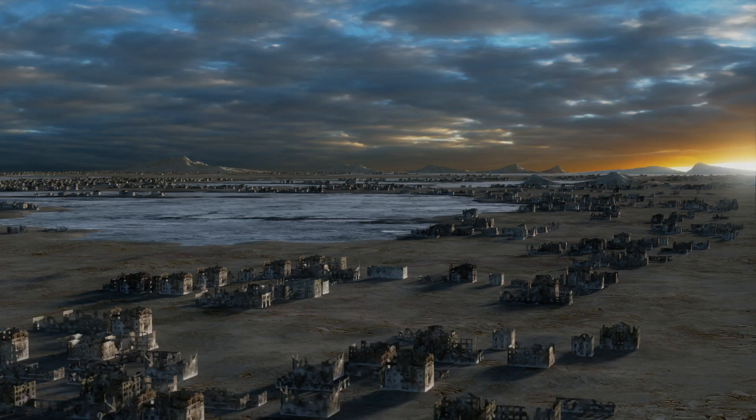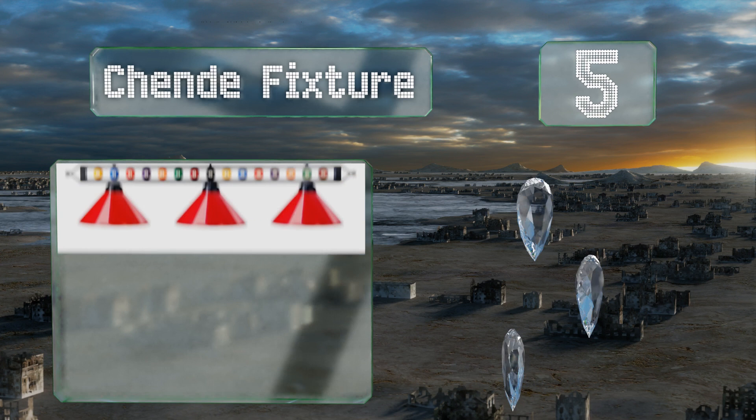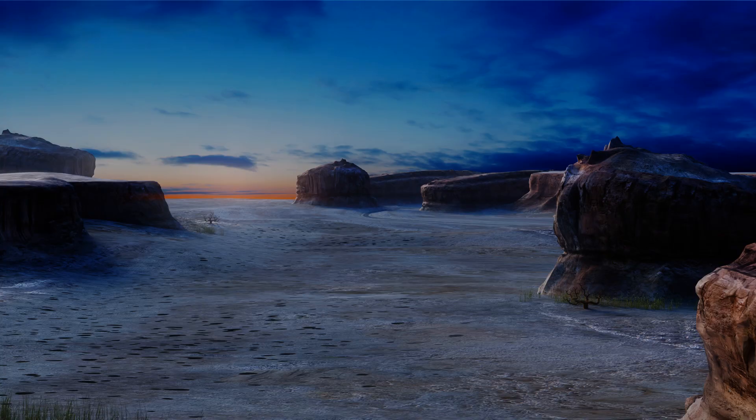Halfway up our list at number five, the Shend fixture is adorned with a row of billiard balls, just in case you forget what game you're playing. The length of the chain can be adjusted depending on how low you want it to hang, and it includes the screws and nuts you'll need to install it. It's a corrosion-resistant forged iron construction, and you can choose from four shade colors.